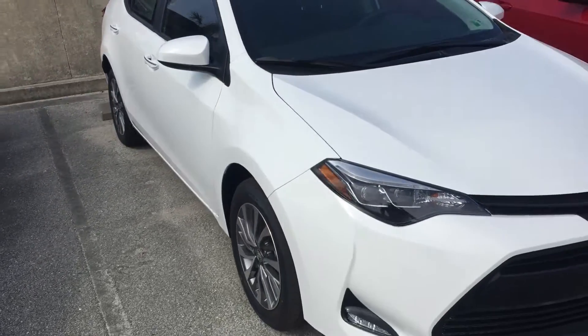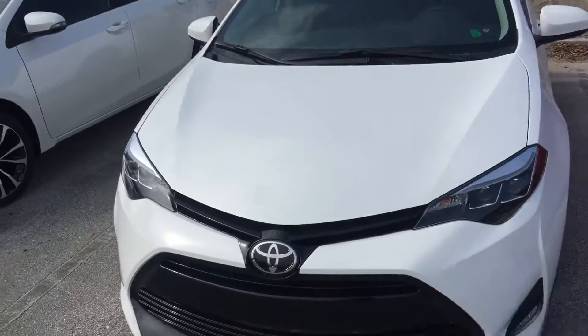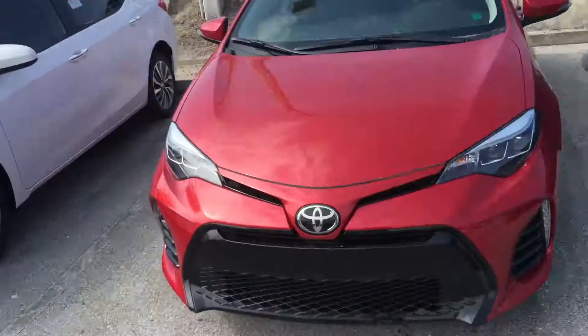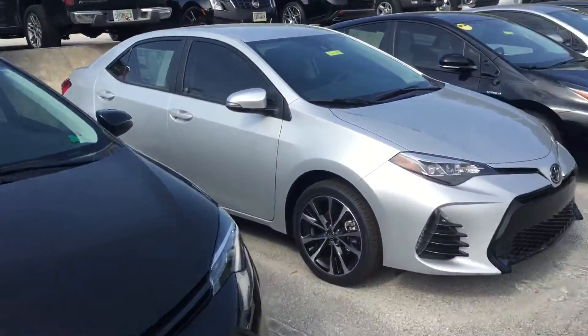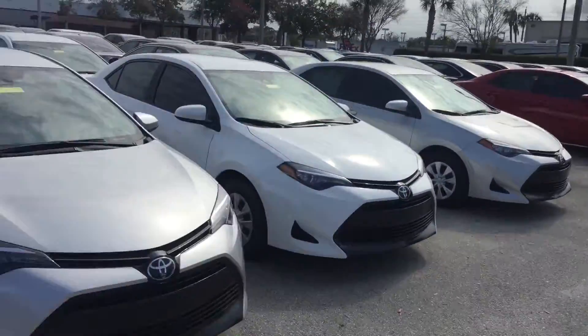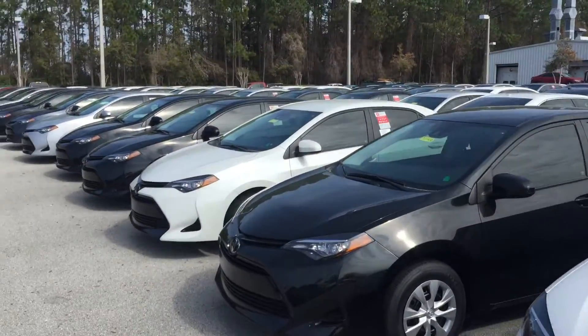Hey, good afternoon Melissa, this is Seth at Arlington Toyota. Melissa, I received your inquiry on this 2017 XLE Corolla. I just wanted to come out here and make a short video for you showing you that exact Corolla you inquired about, and also just give you a quick tour of our Corolla inventory.